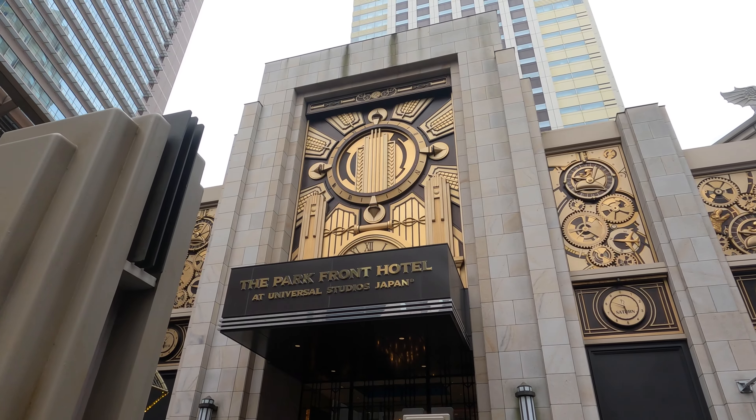Then down the entrance hallway to the right we have this counter space — excuse my backpack — with lots of park and hotel info. You've got a coffee machine, mini fridge, and tea sets.